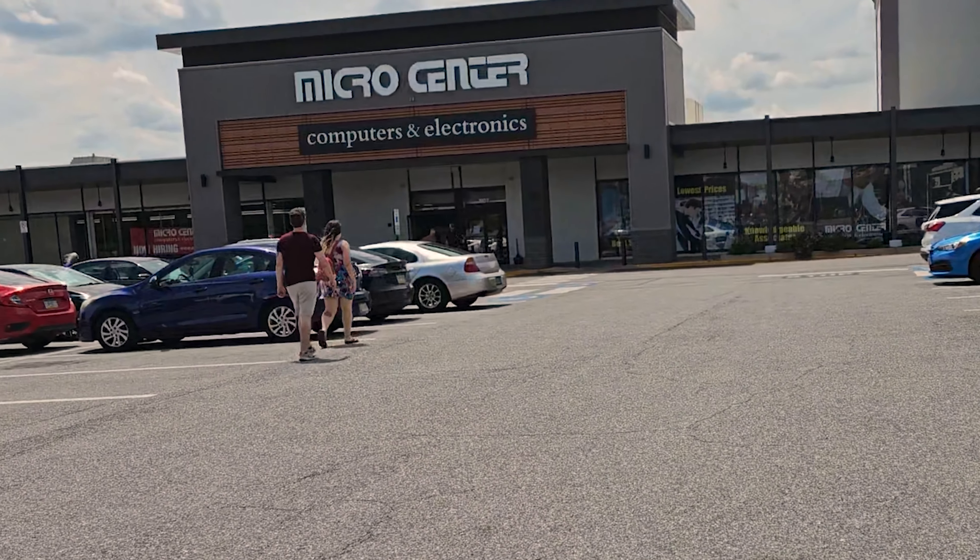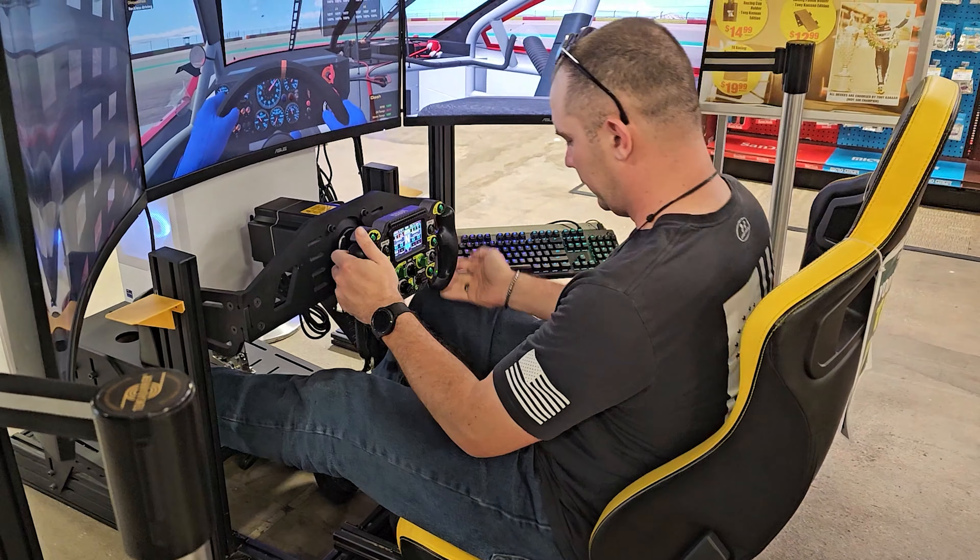We just got back from vacation — the vacation where we built Billy his brand new computer. If you haven't watched that video, please go check it out after this one. Vacations for us at this point mean going to our homes to visit our parents, which isn't that bad because both of our parents live near a Micro Center — the happiest place on earth. We love Micro Center.